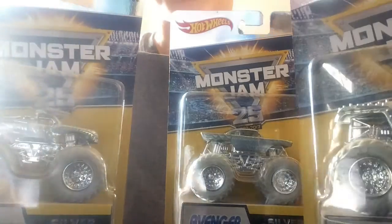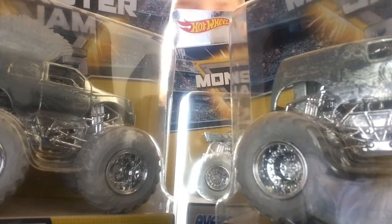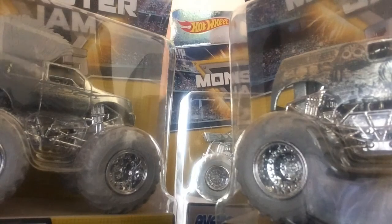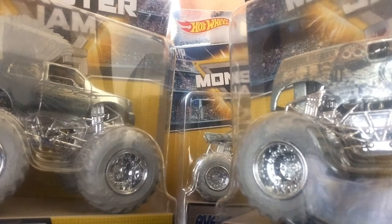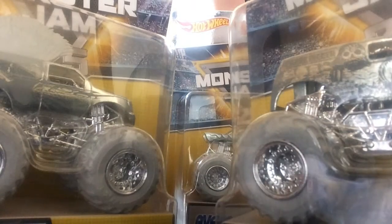Alright, so those were the Monster Jam 25 silver trucks. Definitely, if you do have the money, do not go for eBay. Go for Walmart right now. Find them at Walmart — they are exclusive there. And I will see you guys later. Definitely get these, but as I said, if you were only able to get one, go for Max D. Goodbye.